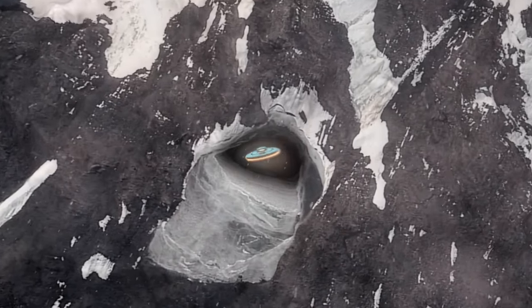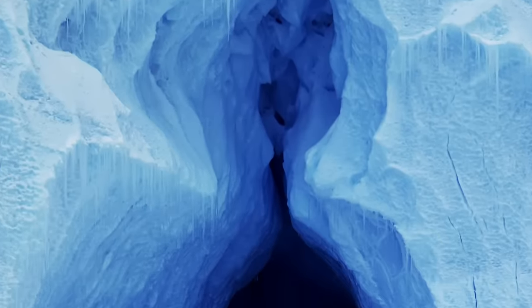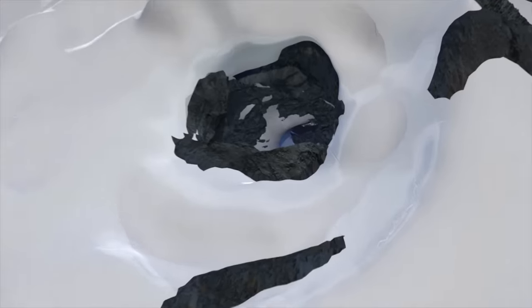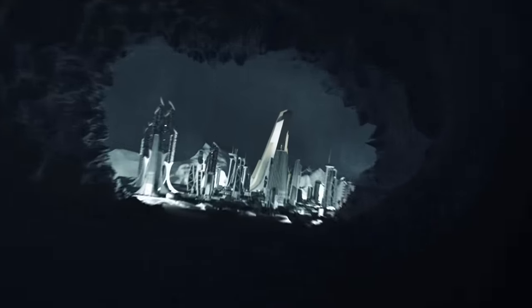There's been a lot of talk about underground bases in Antarctica, and certain satellite photos show mountain areas that have unusual caverns in them — literal windows that are the shape of a flying saucer. Is it possible that secret, perhaps extraterrestrial bases, are hidden beneath the ice on Antarctica?